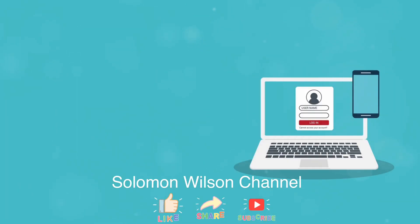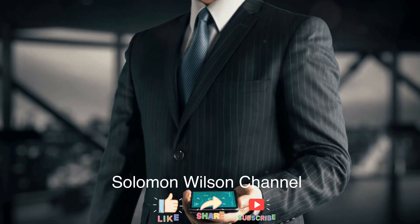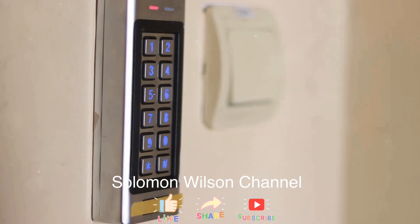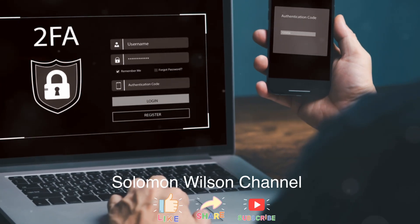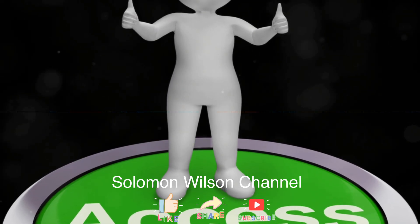Next up, let's talk about multi-factor authentication, or MFA for short. This is a game changer. With MFA, even if a hacker gets your password, they still need another piece of information to access your accounts — it's like having an extra lock on your digital door. Tip number two: implement multi-factor authentication on all your accounts. Trust me, it's worth the extra step.